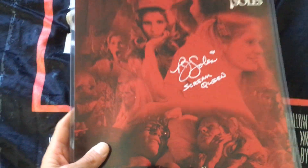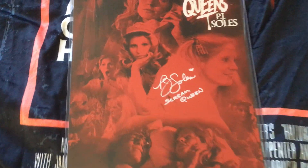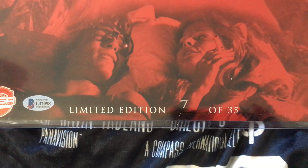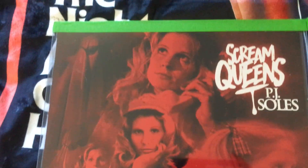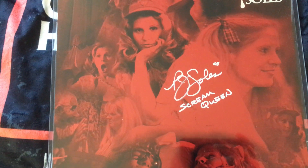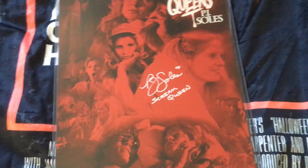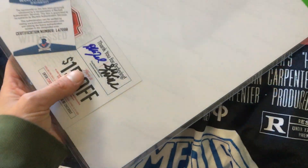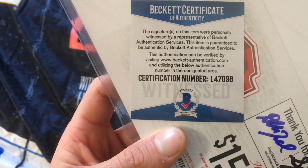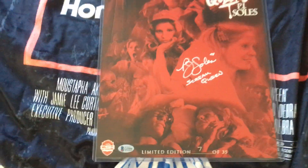This next one is a really cool PJ Soles autograph — 'Scream Queens.' This was from CSR Collectibles and it's a limited edition, number 7 of 35. I just really love this print — there are different images from Halloween but also from Carrie. There she is with Sid Haig right there. It's also cool that she only signed 35 of them.